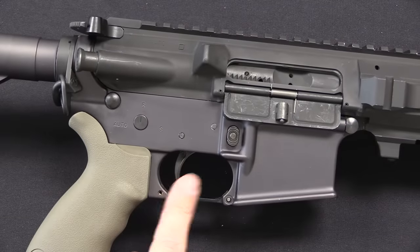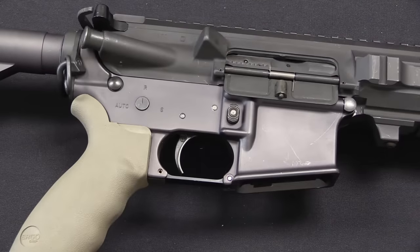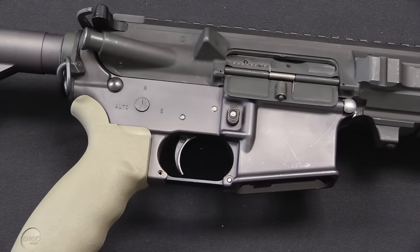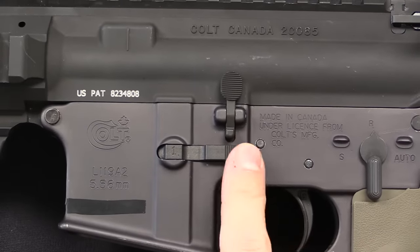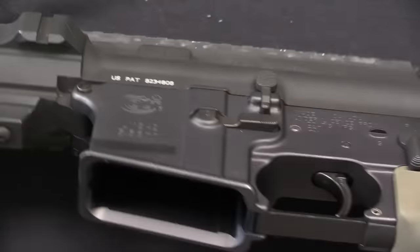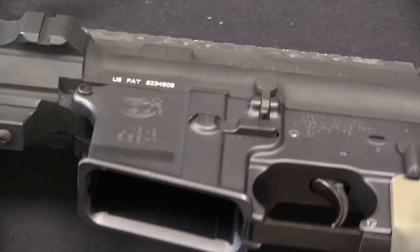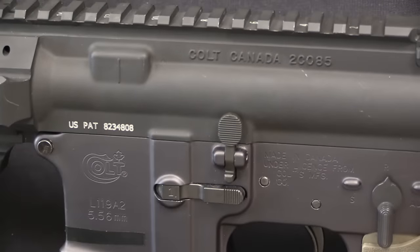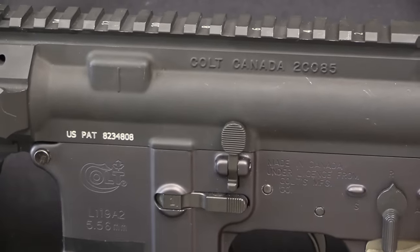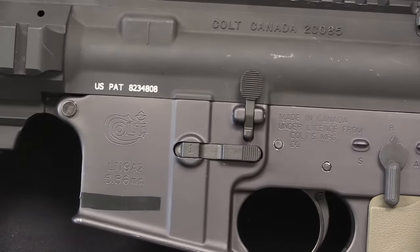The trigger was also changed. The A1 rifles all had standard mil-spec triggers; all of the L119A2s had Geissele triggers, which is a very nice upgrade that the guys very much appreciated. Also worth pointing out that the A2s have ambidextrous magazine releases. Apparently there was actually a study or survey done of UK Special Forces personnel that found a significantly higher proportion of left-handed operators than you would expect from the general population, and that led to the inclusion of things like ambidextrous mag releases.